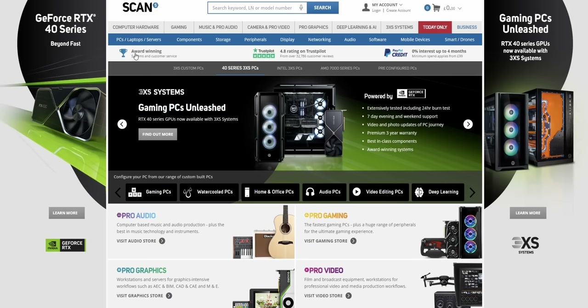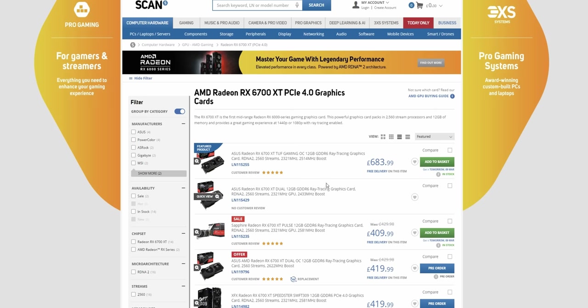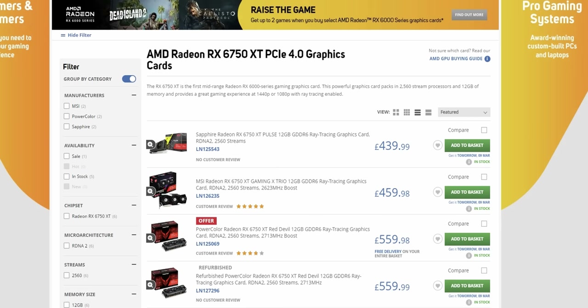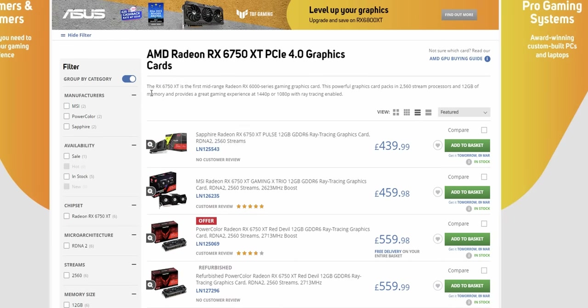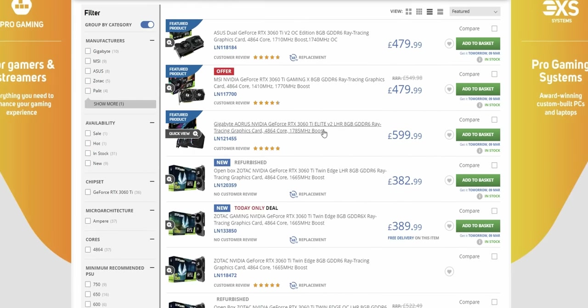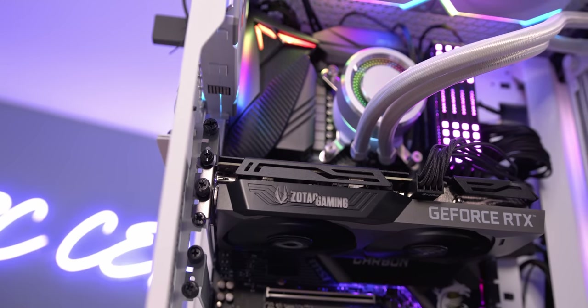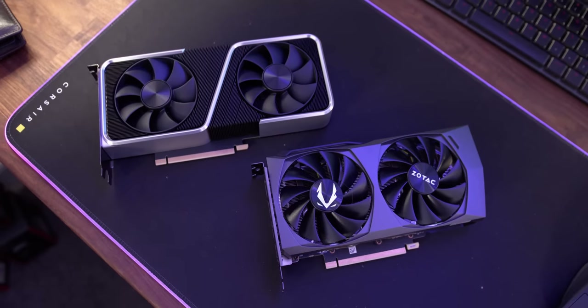For the mid-range build we're going to use Scan Computers, and I'd always recommend starting with the GPU. My favourite GPU, even now, is still the 3060 Ti, because the performance on this thing is pretty insane. Team green takes the better value here today — £389 for a 3060 Ti is not too shabby. It of course gives you features like DLSS and better ray tracing. So let's go with this — today only deal at £389.99.